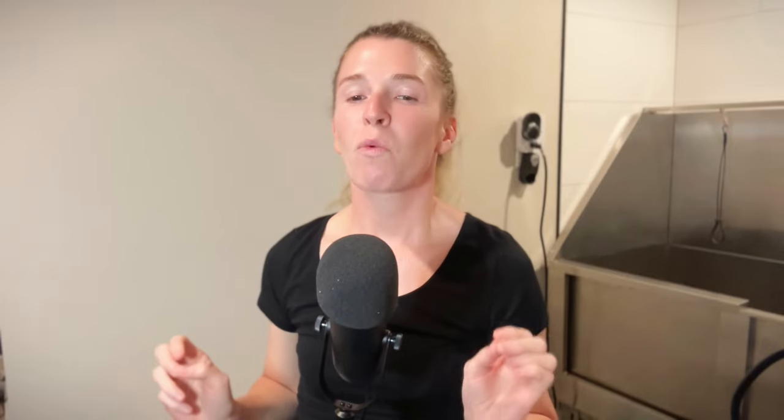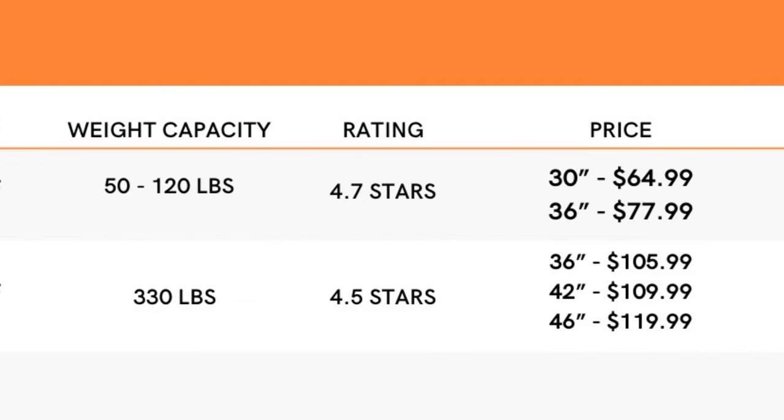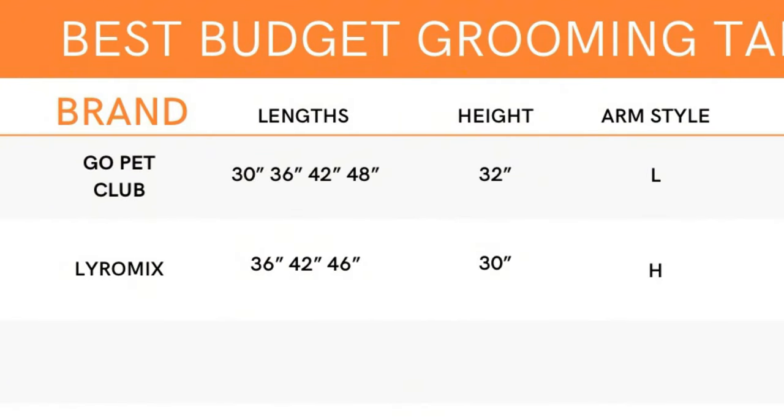It's actually my preferred arm type. Both color options come in 36 inch, 42 inch, and 46 inch. It has 1,210 reviews on Amazon with a 4.5 star rating. In terms of pricing, it's a modest $105.99 for the 36 inch, $109.99 for the 42 inch, and $119.99 for the 46 inch. Since it is the same style as the last one, it has the same pitfall of an immovable height — it does not go up or down. The height from the floor to the tabletop is about 30 inches, which is slightly less than the first one, making it a better option if you groom a lot of larger dogs.